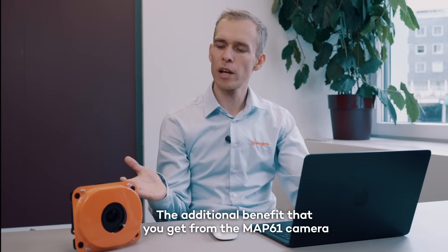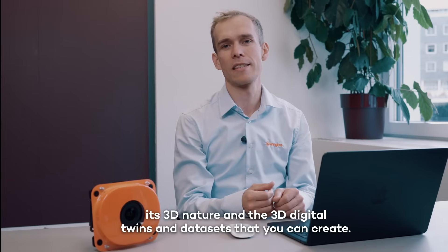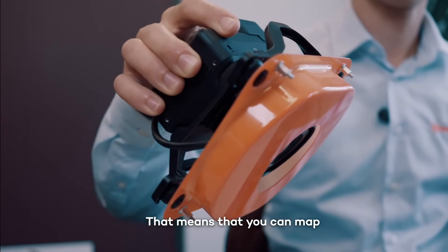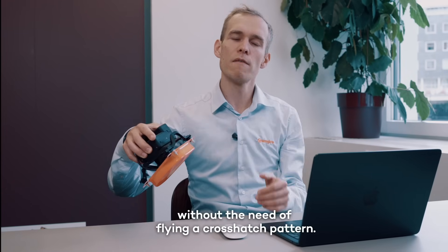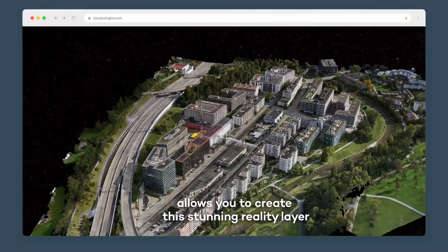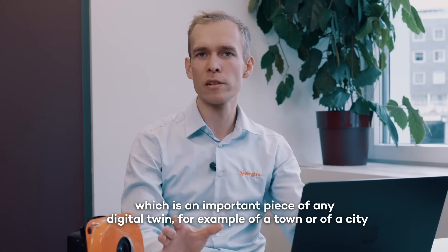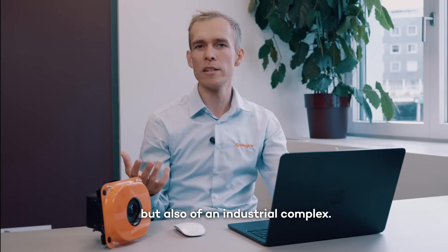The additional benefit that you get from the MAP61 camera is its 3D nature and the 3D digital twins and data sets that you can create. The camera is tilted slightly to the front, meaning you can map vertical facades to the front and to the sides without the need of flying a crosshatch pattern. In this model, you can see that the 3D nature of the camera allows you to create this stunning reality layer, which is an important piece of any digital twin — for example, of a town, a city, or an industrial complex.